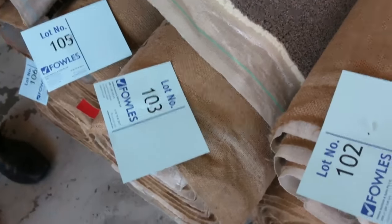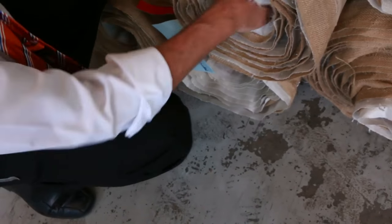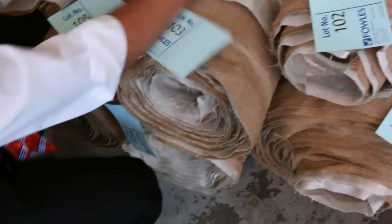We've got some nice roll sizes here which are all the same — actually it's quite a really heavy quality carpet. They look like nice little room lot sizes: lot number 101, 102, 103 — all the same. We'll put them all up together and it'll give you a good combination there to get a bigger quantity.